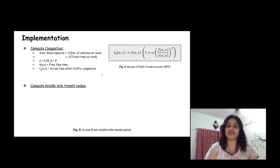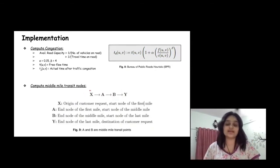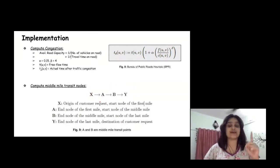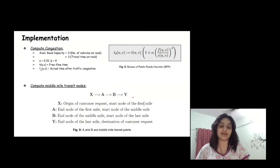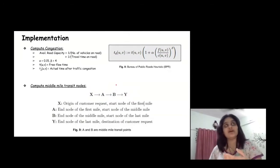After computing congestion for the entire network, we compute middle mile transit modes. An entire customer trip can be visualized with X and Y as source and destination, and A and B as transit points for the middle mile. A person walks or uses micromobility from X to A as their first mile, takes a vehicle from A to B as their middle mile, then walks or uses another vehicle from B to Y as their last mile. X and Y are fixed — we only need to find A and B, the optimal transit points for the middle mile.